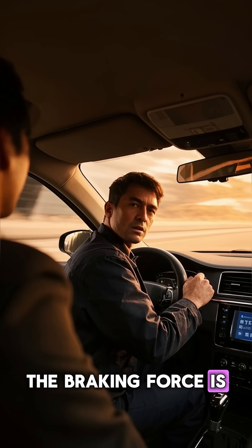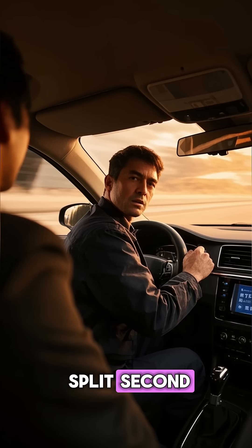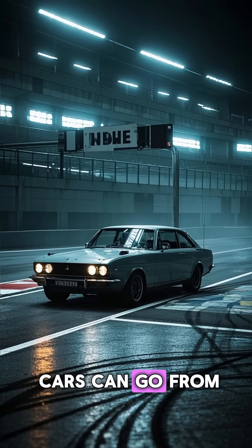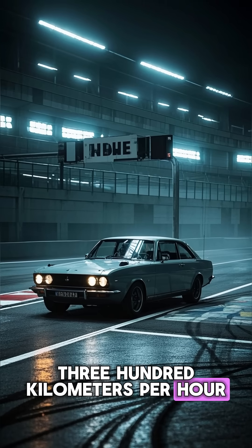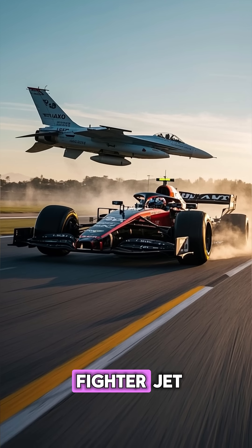The braking force is so intense it can push over 5 times the driver's body weight forward in a split second. And yet Formula 1 cars can go from 300 km/h to a full stop in under 4 seconds — that's like slamming on the brakes in a fighter jet.